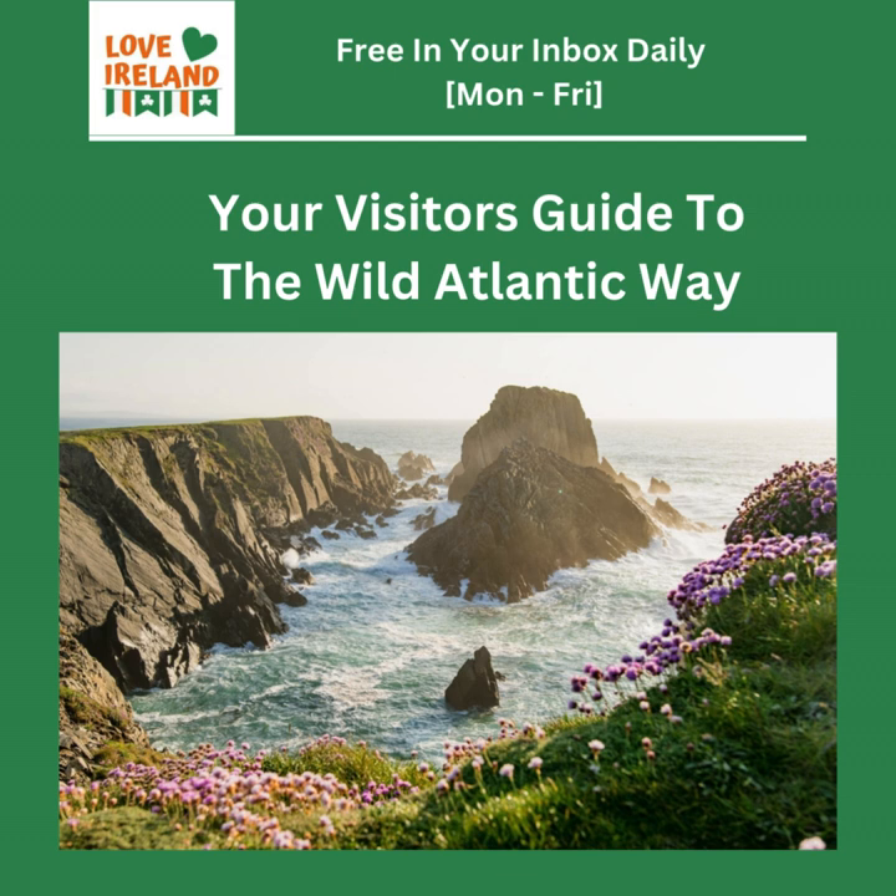Those monks on Skellig Michael weren't just seeking solitude, but a deeper connection — both with their faith and with the natural world. They built stone beehive huts clinging to the cliffside, a true testament to their devotion and resilience. Even though the monks are long gone, their legacy lives on in the haunting beauty of Skellig Michael, a place where the past feels incredibly present.